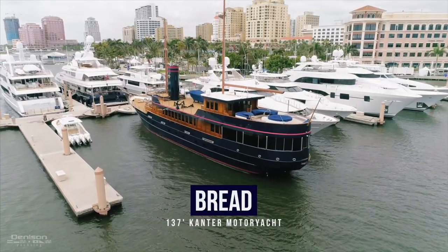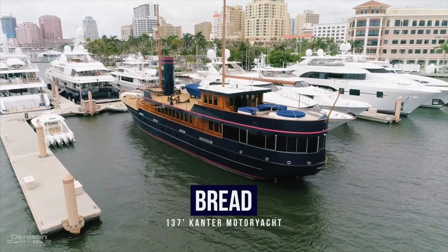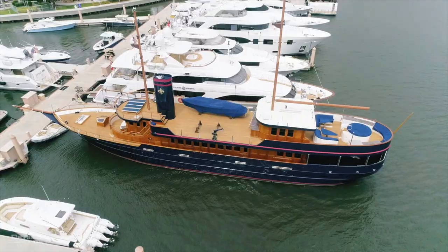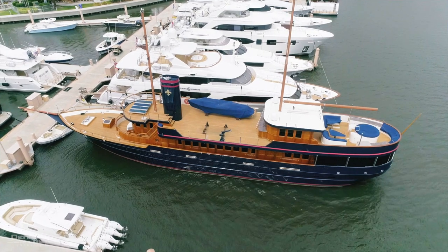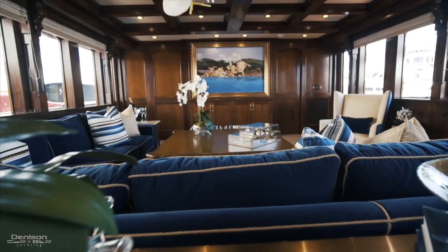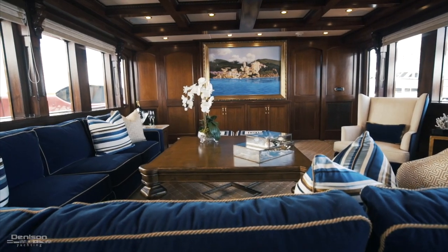Hi, my name is Andy Miles with Westport Yachts. I'm proud to debut Bread, a 137-foot canter built in 2007, along with my good friend and co-broker Charlie Nicholas with Denison Yacht Sales. Bread was built with the idea of combining the two worlds of classic era yachting and that style with today's modern navigational technology and systems.